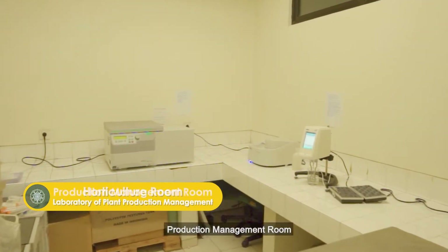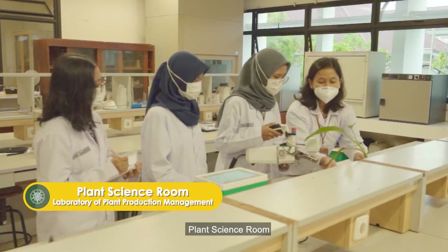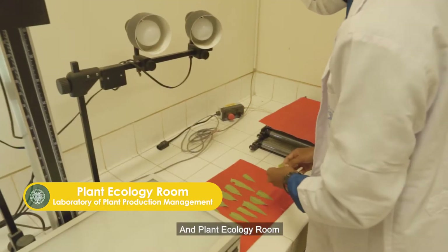there is a Horticulture Room, a Production Management Room, a Plant Science Room, and a Plant Ecology Room.